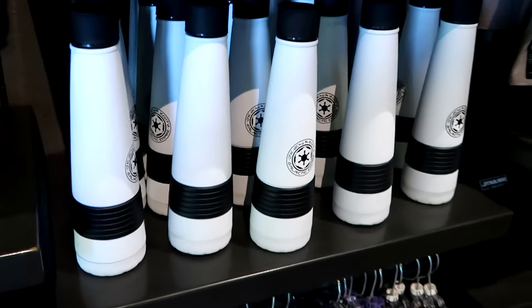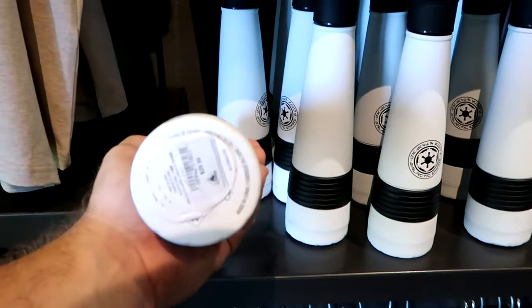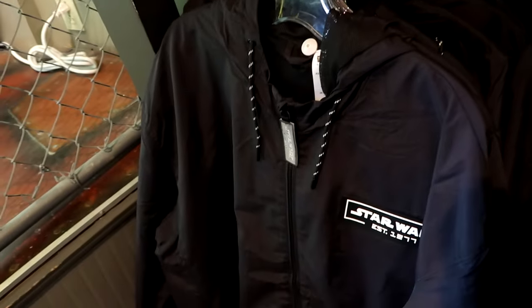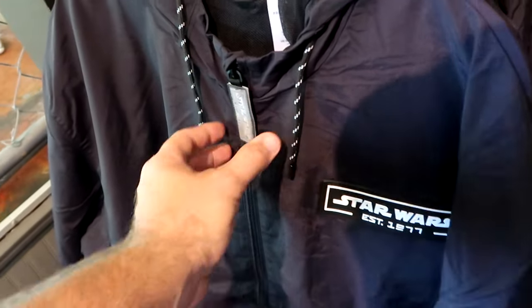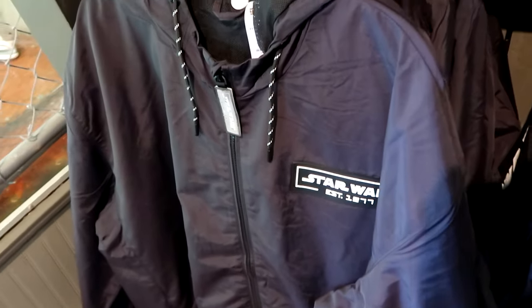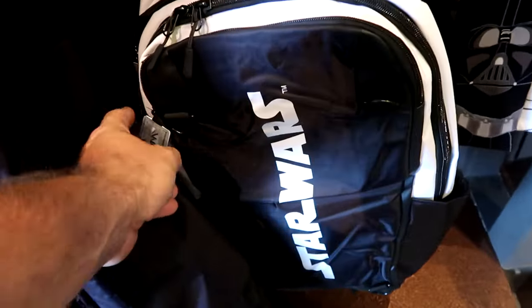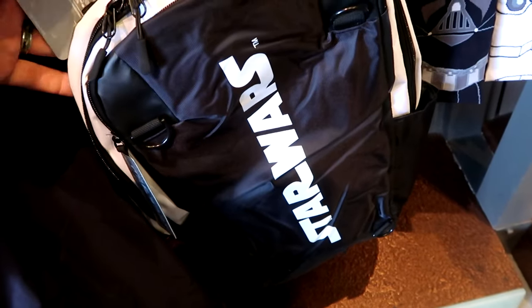They have some brand new drinkware at Disney Springs — a Galactic Empire cup with a silicone ring handle. $29.99. They also have a really nice windbreaker jacket with a rubberized patch that says Star Wars Established 1977 and a lenticular zipper pull that flips between Star Wars and Established 1977. Originally $59.99. And there's a matching Star Wars backpack for $50 with lenticular zipper pulls and a huge graphic of Star Wars.